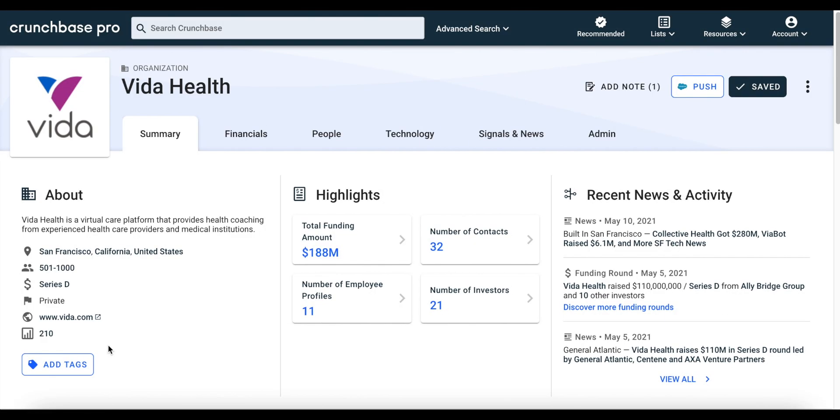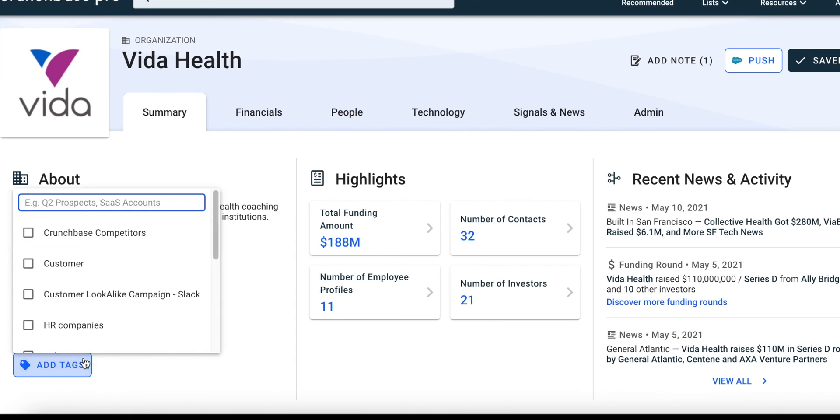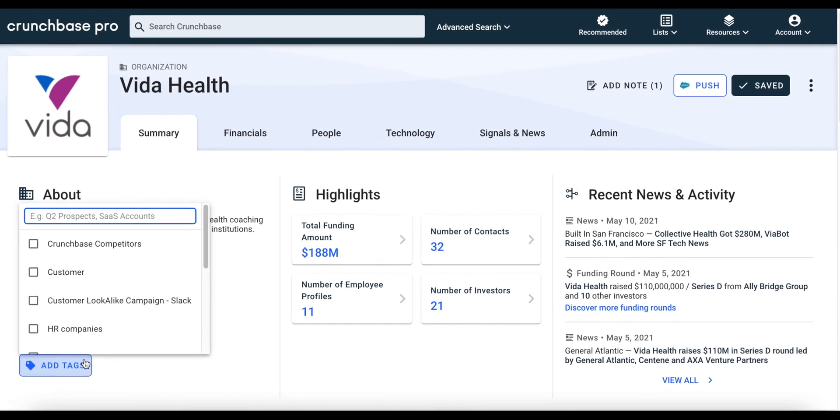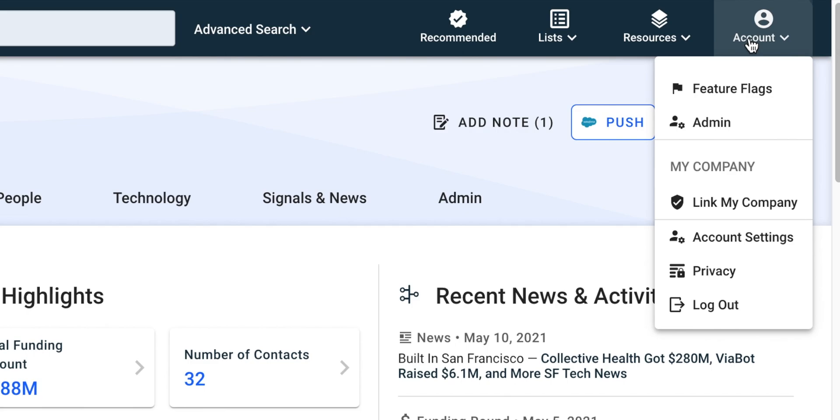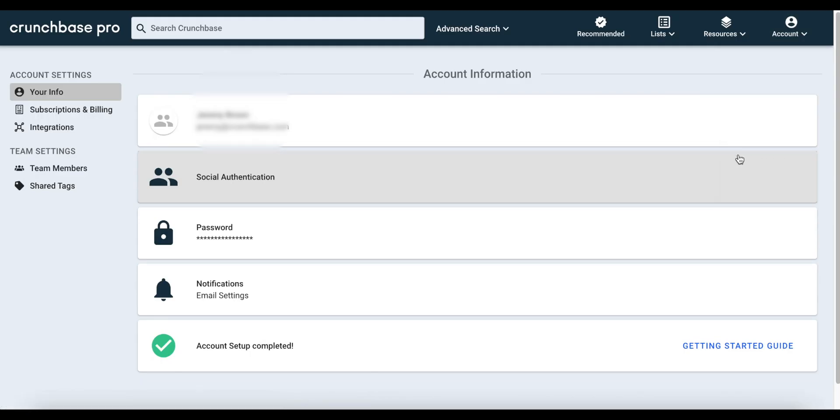Shared tags is another Crunchbase collaboration feature that comes in handy for teams. Shared tags enable you to add tags to profiles to help segment companies. For example, if you're running a major sales campaign targeting sales qualified leads, you can create a shared tag that team members can use to call out the companies they want added to the campaign. To create and edit shared tags, as well as see what tags your team is using, go to the account dropdown and then click on Account Settings.